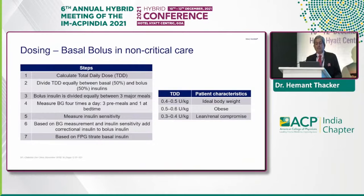If you look at dosing in the basal bolus regimen in non-critical care, you calculate the total daily dose and divide it equally between basal 50% and bolus 50% insulin. Bolus insulin is divided equally between the three major meals. You measure blood glucose four times — three pre-meals and one at bedtime. Based on blood glucose measurement and insulin sensitivity, you add correctional insulin to the bolus dose and titrate the basal insulin based on fasting sugar.